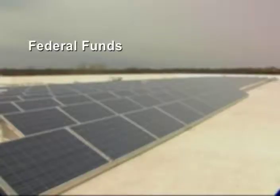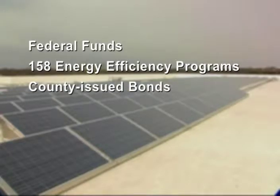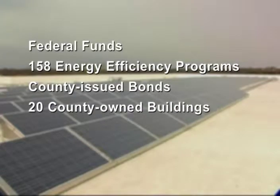Newcastle County's Smart Energy program is helping us make our county more green. The county used federal stimulus funds from the U.S. Department of Energy's Energy Efficiency and Conservation Block Grant program. We supplemented this grant with county issued bonds to undertake the energy efficiency upgrades at 20 of our county owned buildings.